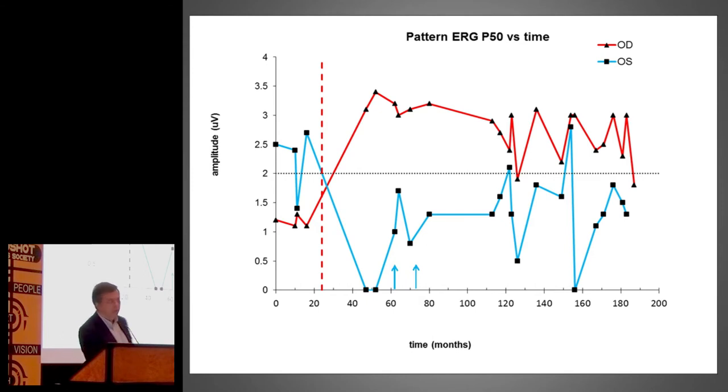This is an example of a situation where the implant was put in the right eye — shown by the dotted line. You can see the amplitude of the electrodiagnostic wave, the P50 in the pattern ERG. It shows that after the implant was put in, the right eye did really well. The left eye that didn't have the implant didn't do very well. The two arrows indicate moments when the patient received injections to try to protect the left eye, producing a certain peak of improvement, but not maintaining function at the same level as the implant was allowing in the fellow eye.